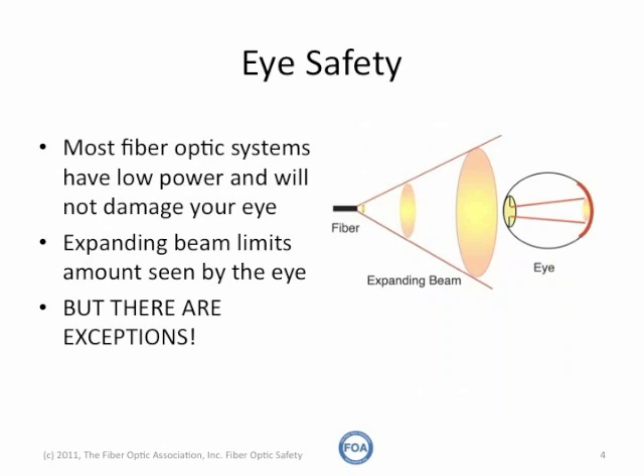Most fiber optic systems actually have low power, not enough to damage your eye. And the light exiting the optical fiber exits in a cone, so that by the time the light reaches your eye, you only see a very small part of it, and the fact that it's expanding makes it impossible to actually focus on your retina where it could cause harm.